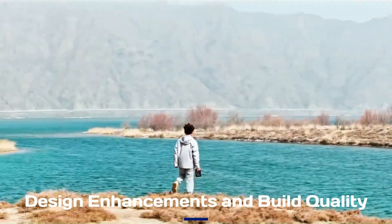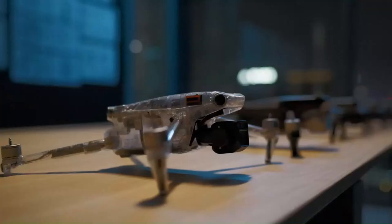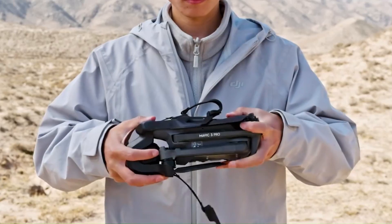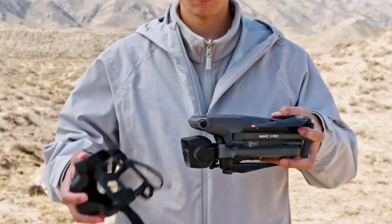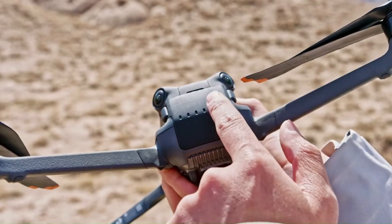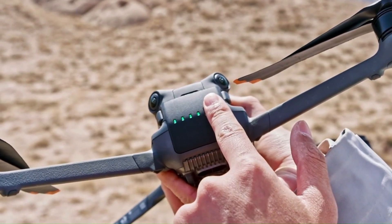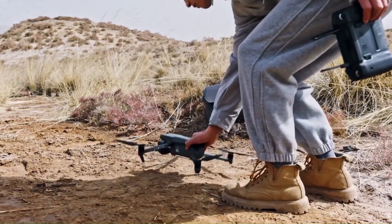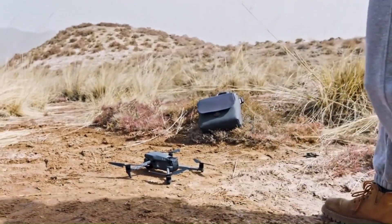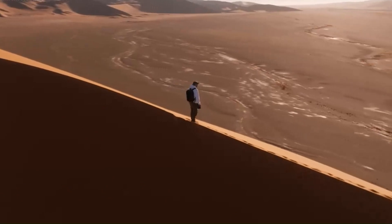Design Enhancements and Build Quality: The DJI Mavic 4 is expected to feature a sleeker, more aerodynamic design with improved durability. Rumors suggest lighter yet stronger materials, possibly carbon fiber, for better impact resistance. A redesigned cooling system may enhance performance during long flights. Quieter, more efficient propellers could improve stability and reduce noise. If true, these upgrades will make the Mavic 4 more robust, portable, and reliable than its predecessors.